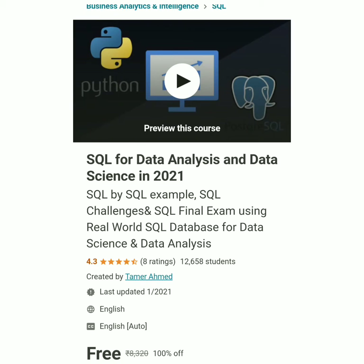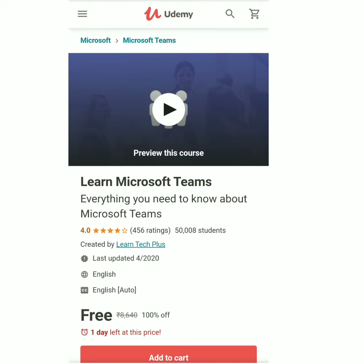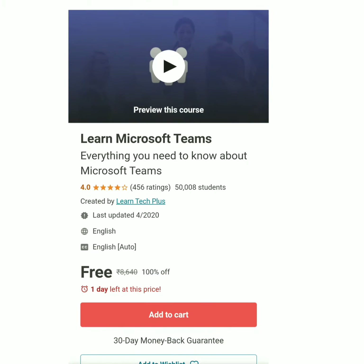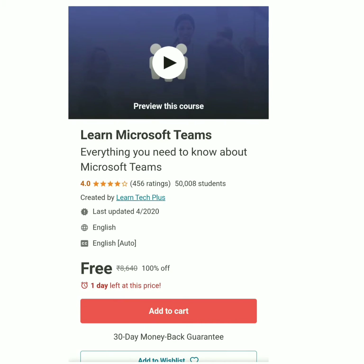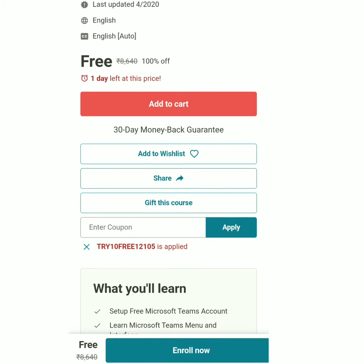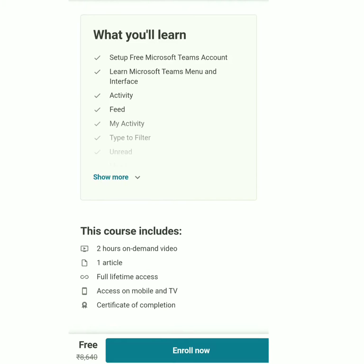All courses and coupon codes are available in the description. Only one to two days are left before these courses expire, so please enroll as soon as possible. The next course is Learn Microsoft Teams — everything you need to know about Microsoft Teams. This course is also free. Already 50,000 students have enrolled and it has a 4-star rating, with one day left at this price. The coupon code is FREE10121 05. The course includes two hours of video, full lifetime access, access on mobile and TV, and a certificate of completion.